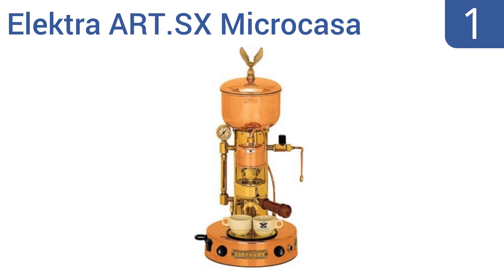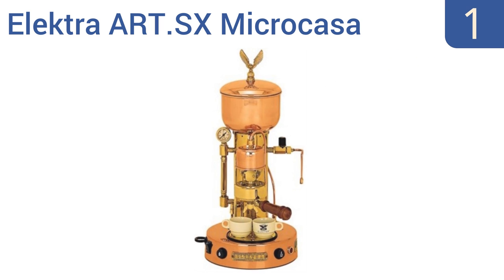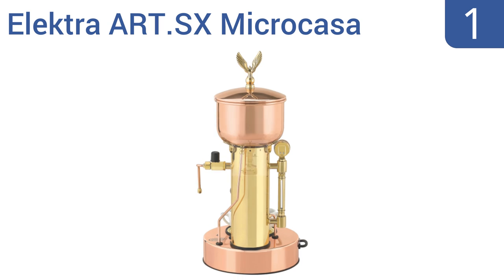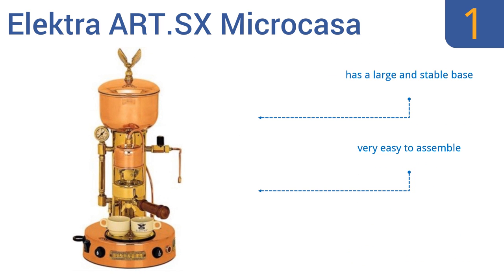Coming in at number 1 on our list, the elegant and vintage look of the Electra ART.SX MicroCassa creates ambiance along with incredible espresso. It allows the user to monitor the water level through the side glass, and its heat exchanger system achieves the perfect temperature to produce the most flavor. It boasts a large and stable base and a boiler pressure relief valve for safety. It's very easy to assemble.